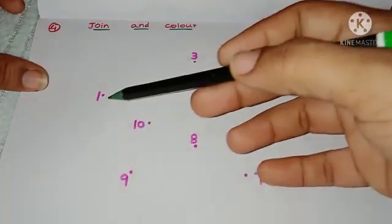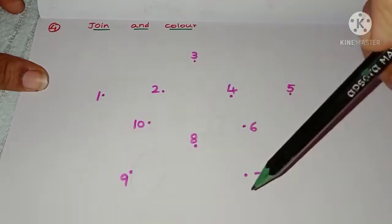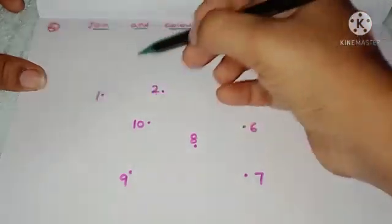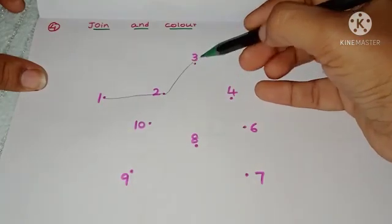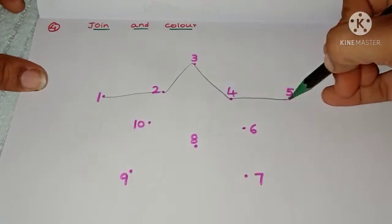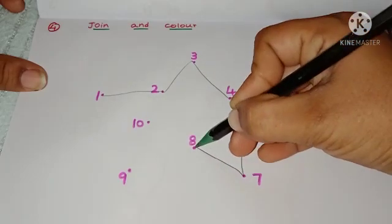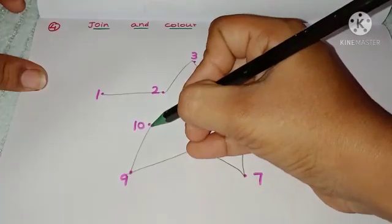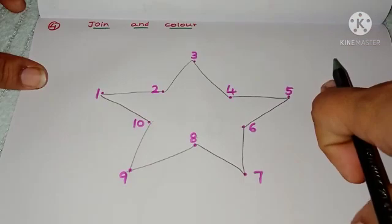Next worksheet: join and color. I have given the numbers from one to ten. Ask the child to say each number while joining the dots. This will improve hand-eye coordination, fine motor skills, and concentration. Then tell them to color the picture.